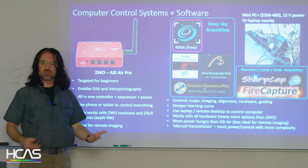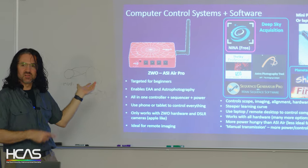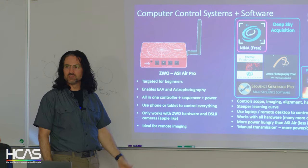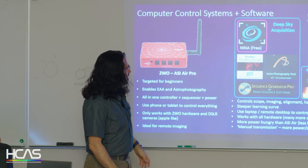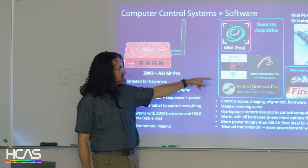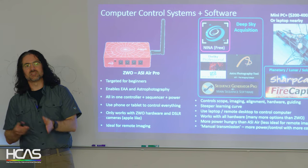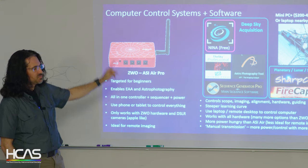Once you have a computer, you need software to drive it. I'm a fan of Nina — it's where I started and what I know, and it's really taking off with amazing tools, all free. That's really what you'd use for deep sky acquisition. If you're interested in planetary, lunar, or solar acquisition, that's a whole different skill set — instead of long exposures you're doing many thousands of very short exposures, requiring different software and cameras. I'm staying focused on deep sky.